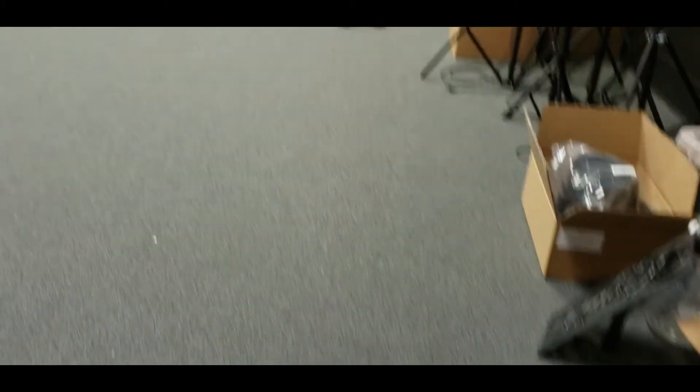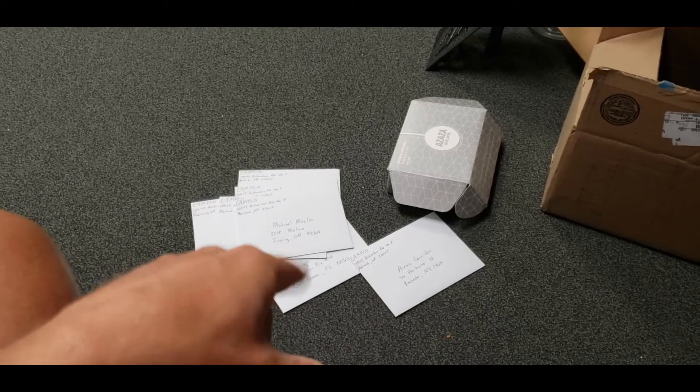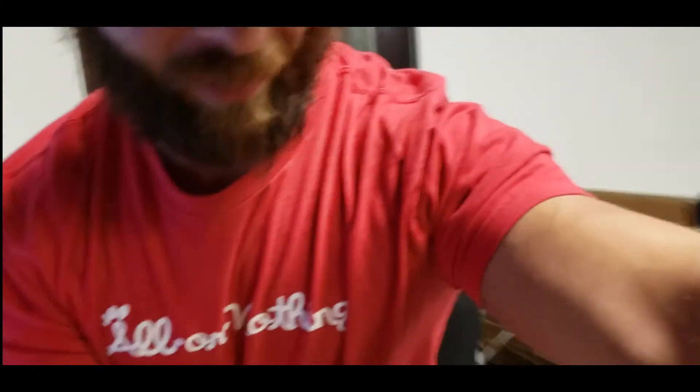I'm not typically here on Saturdays, but I didn't get these love letters done on Friday. Every Friday I try to get out and write everybody that supports us, because that's the least I can do to say thank you and see how we can help in any way.